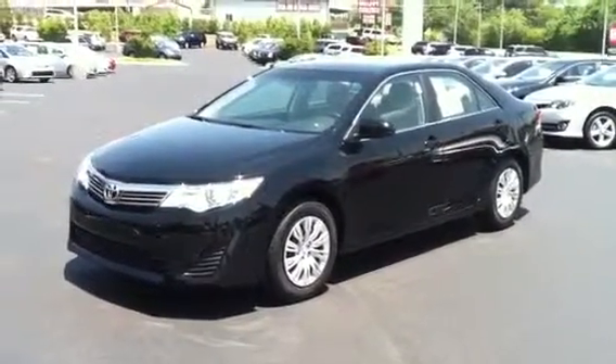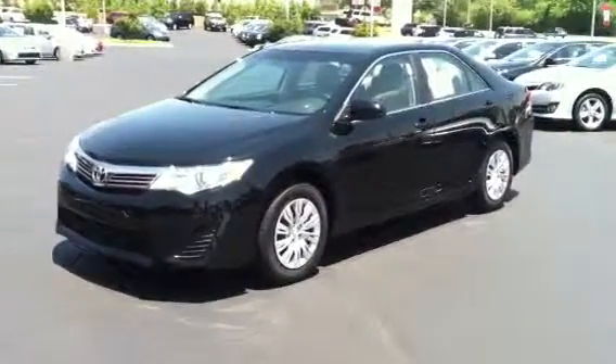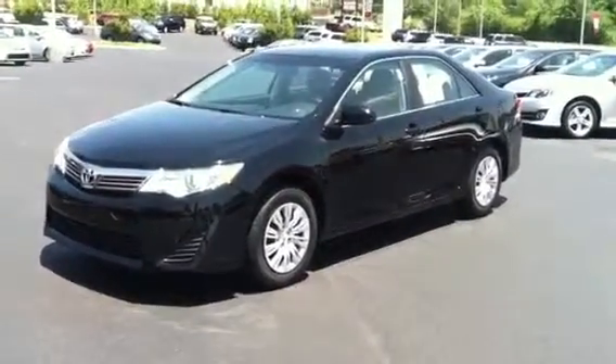Here you go Ray. Here's your brand new Attitude Black Camry — a beautiful machine. I'm just going to give you a quick walk around.